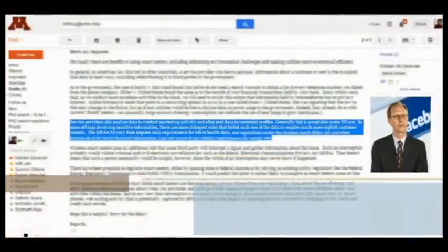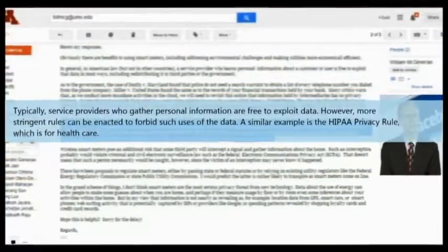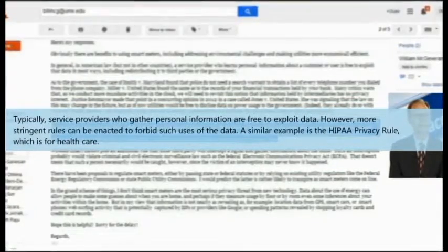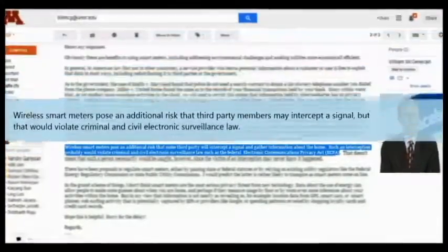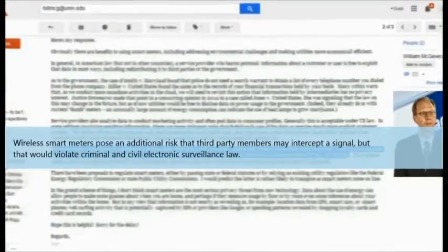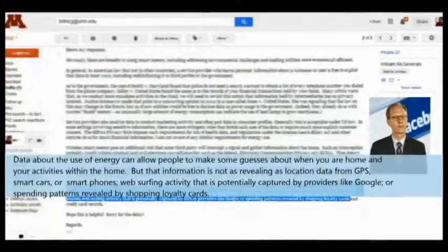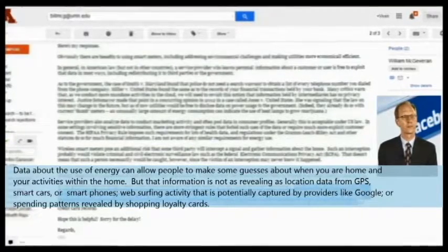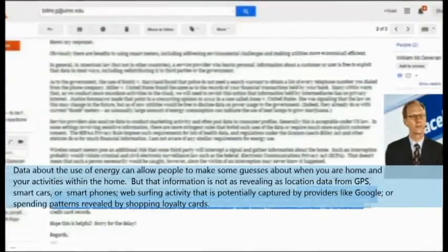But what about my privacy? I was concerned about that too, so I emailed our lawyer earlier today. Typically, service providers who gather personal information are free to exploit the data. However, more stringent rules can be enacted to forbid such uses of the data — a similar example is the HIPAA Privacy Rule, which is for healthcare. Wireless smart meters pose an additional risk that third-party members may intercept a signal, but that would violate criminal and civil electronic surveillance law. Data about energy use can allow people to make some guesses about when you are home and your activities within the home, but that information is not as revealing as location data from GPS, smart cars, or smartphones, web surfing activity captured by providers like Google, or spending patterns revealed by shopping loyalty cards.